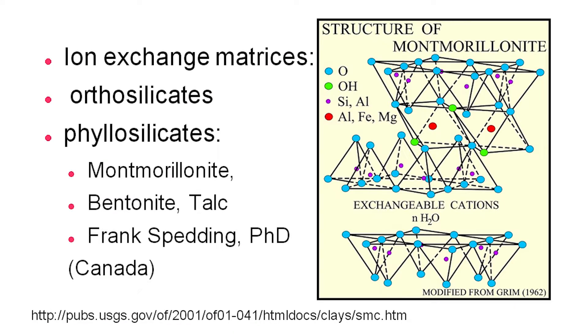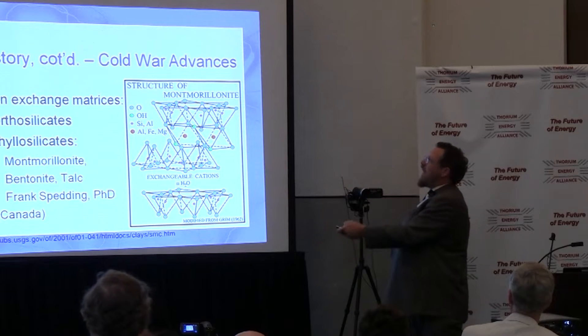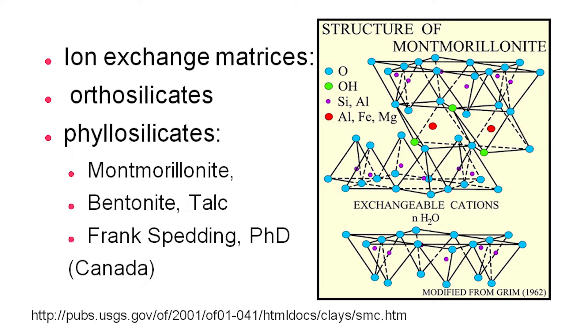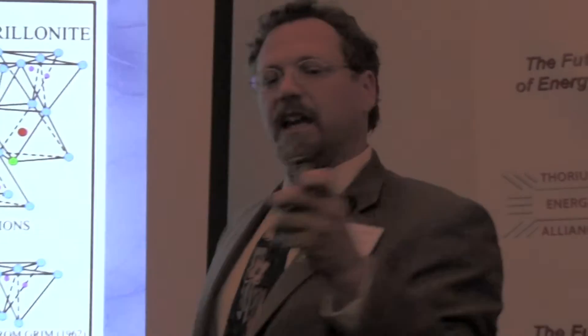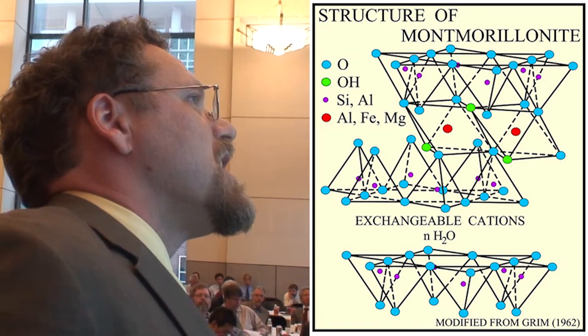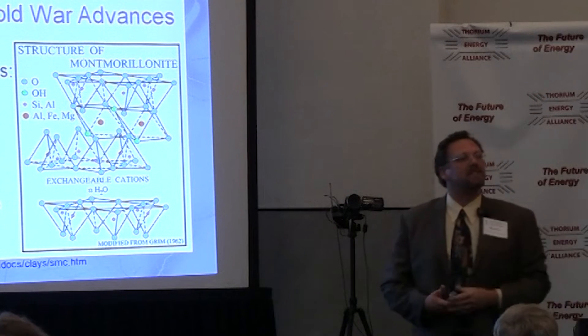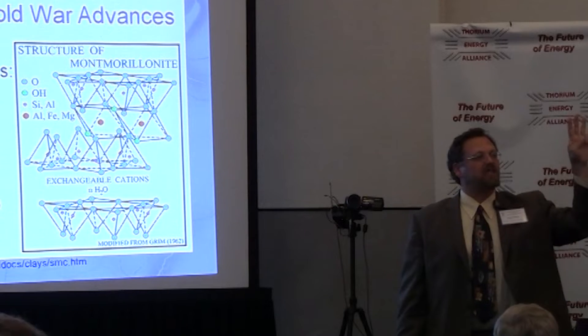One of the major advances to get rare earths out in much larger quantities was actually developed in the 1940s by a Canadian — a guy by the name of Frank Spedding. He developed the ion-exchange matrix. This is a crystal structure of one of the first clays used to perform ion exchange, called montmorillonite. What makes this so interesting is that the aluminum in both these positions, represented by the purple and red spheres, are both plus-three oxidation states and can relatively easily move in and out. All of the rare earths are in a plus-three oxidation state when oxidized, and that's why this worked to such huge advantage for the Allies in the 1940s and subsequently in the 1950s and 60s.